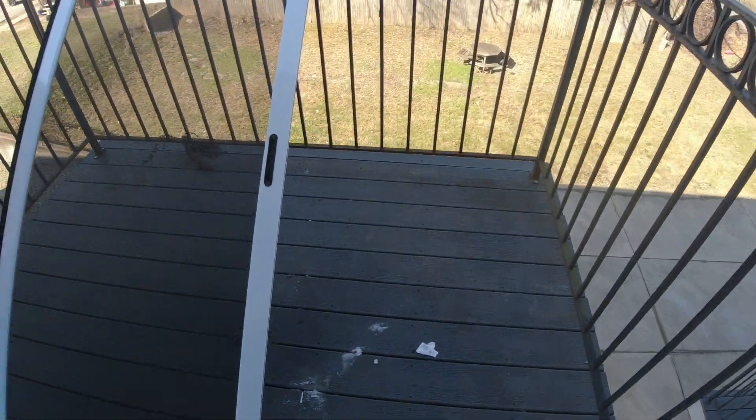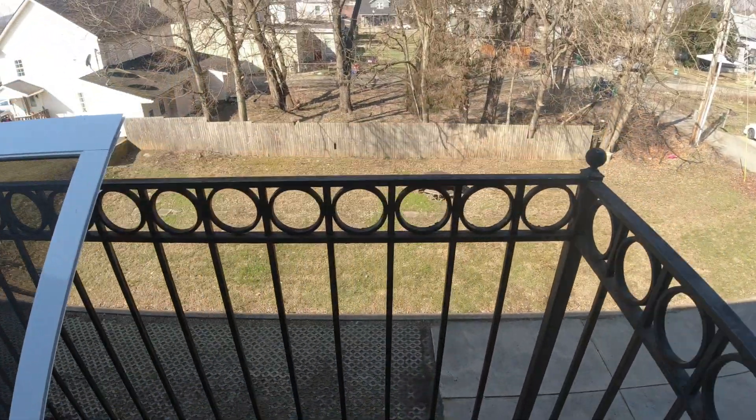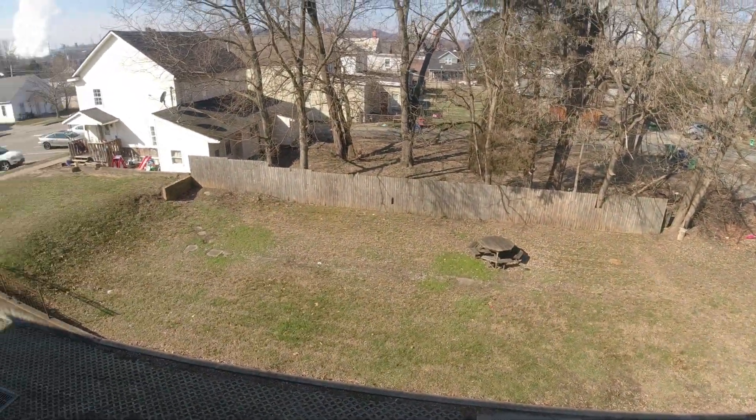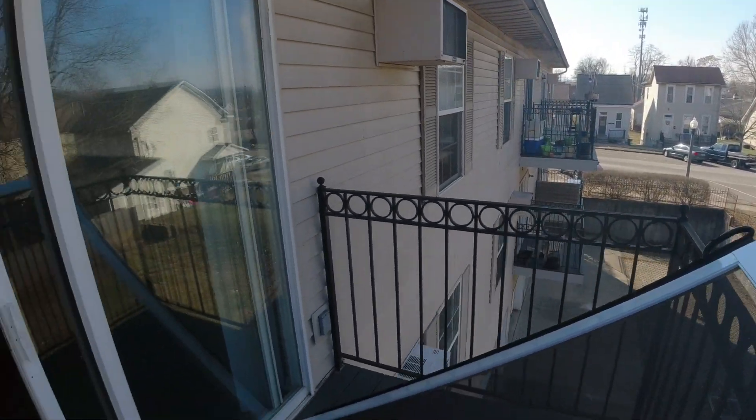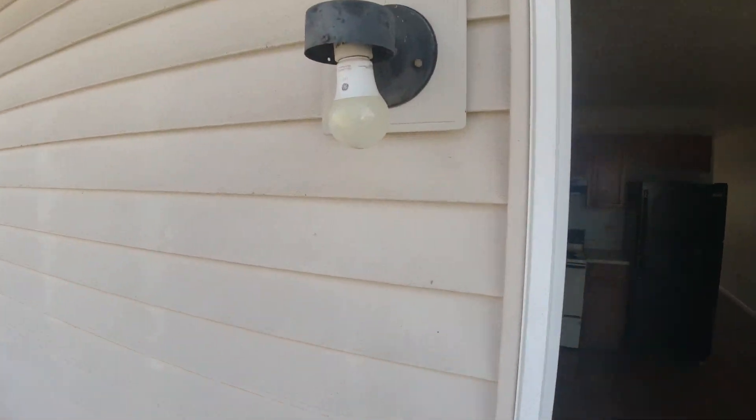We put this Trex down a couple years ago so it seems to be holding up well — nice little yard for the tenants. I need a globe on that light.